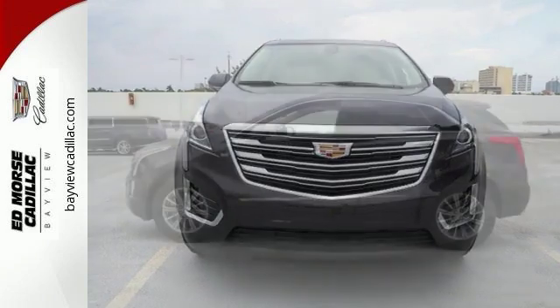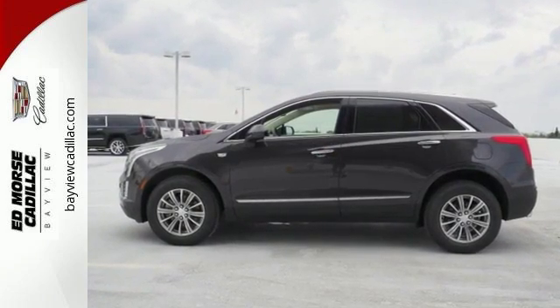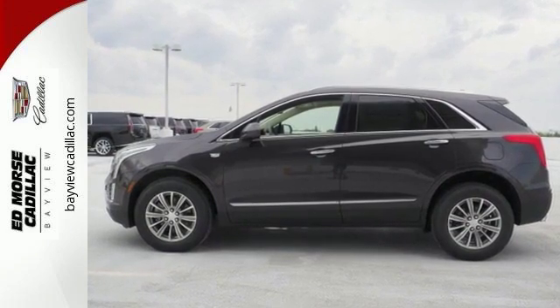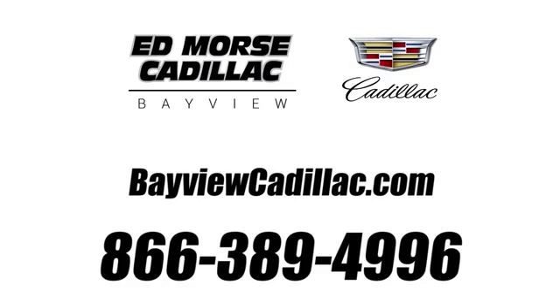Attractive and accommodating, this is your perfect match. Drive this XT5 home today. Call us today at 1-866-389-4996.